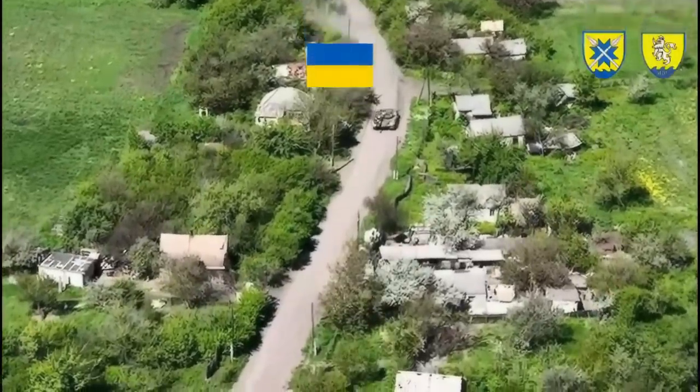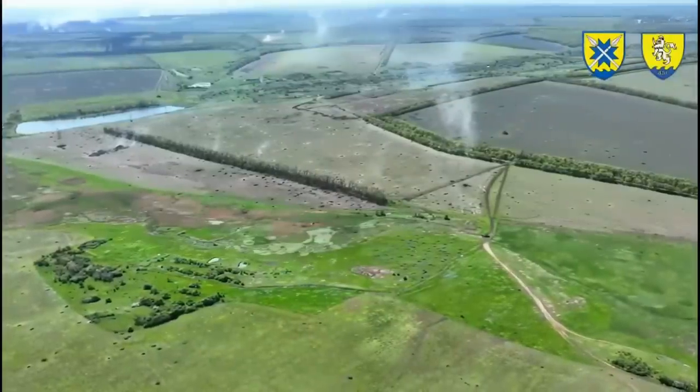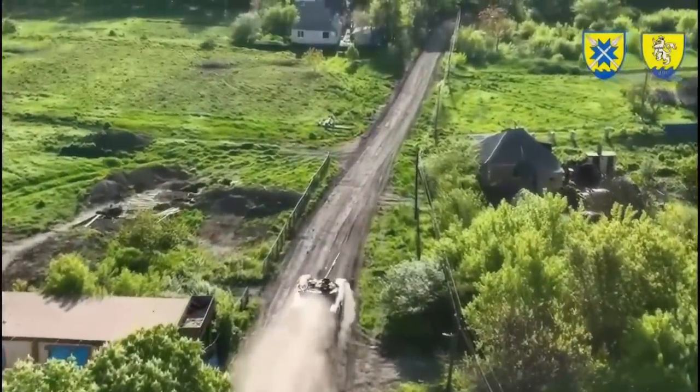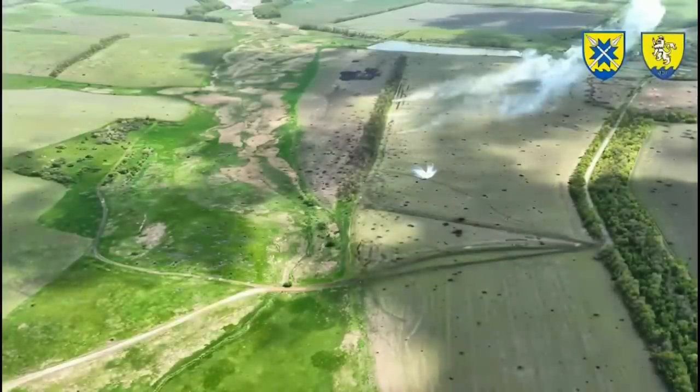Hello guys, hope you're doing well. Today we have yet another mechanized assault video from the Ukrainian side. The obvious reason for so many mechanized assault videos currently is that this is one of the primary ways this war is fought, especially in the eastern parts of Ukraine.